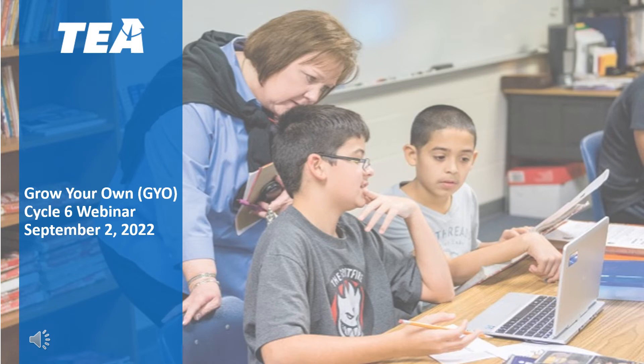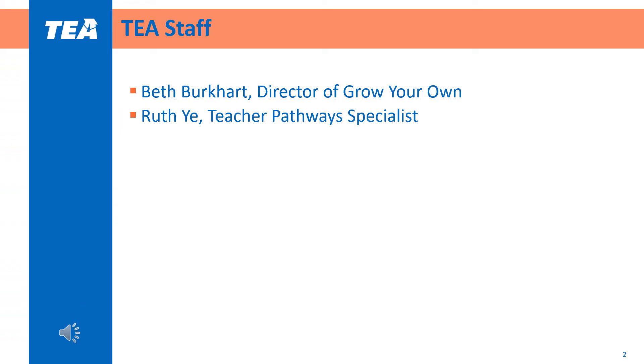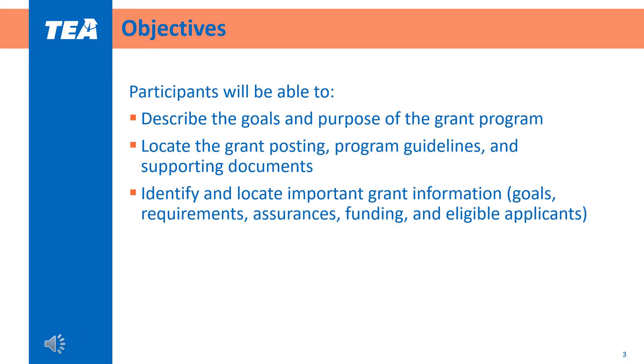Welcome to the Grow Your Own Cycle 6 webinar. This webinar is for those interested in applying for the Cycle 6 grant or learning more about how the grant works. My name is Beth Burkhart, I'm the director of Grow Your Own. I am joined by Ruth Yeh, the Teacher Pathways Specialist who will also be narrating throughout today's webinar. This webinar will help participants describe the goals and purpose of the grant program, locate the grant materials, and identify and locate important grant information.